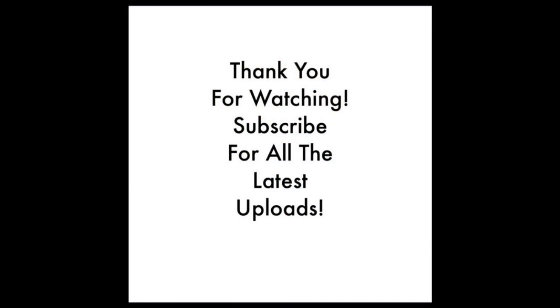Thank you for watching this video. If you have enjoyed it, then please leave a like, comment and share on social media. Don't forget to subscribe for all the latest channel uploads. From me in Shropshire, goodbye.